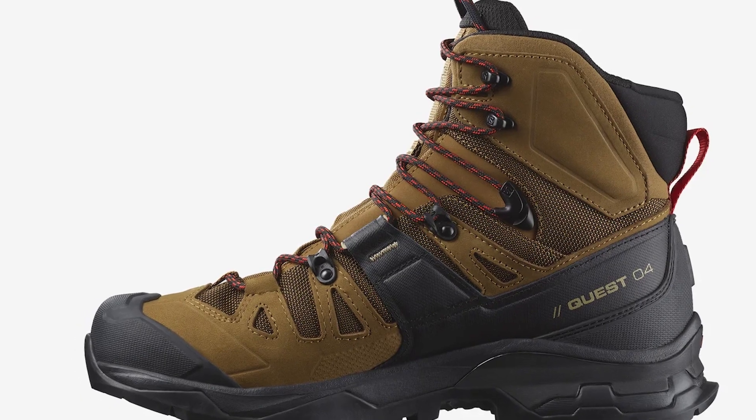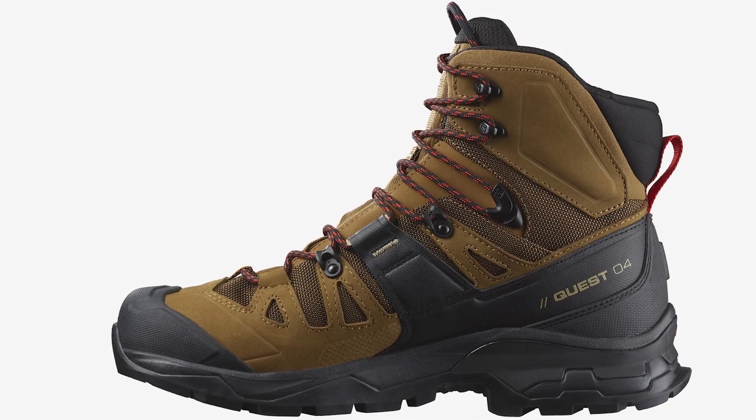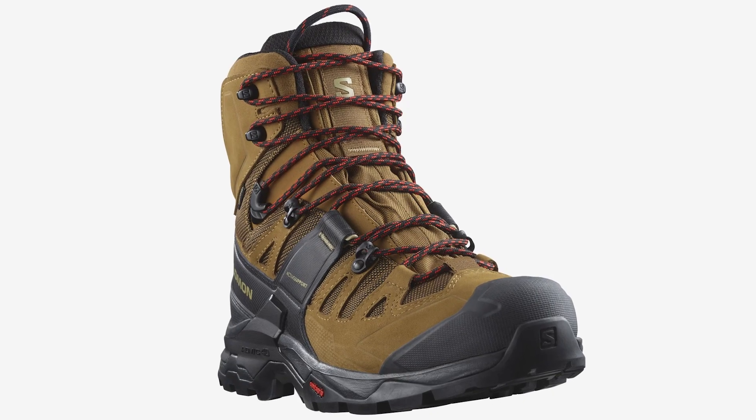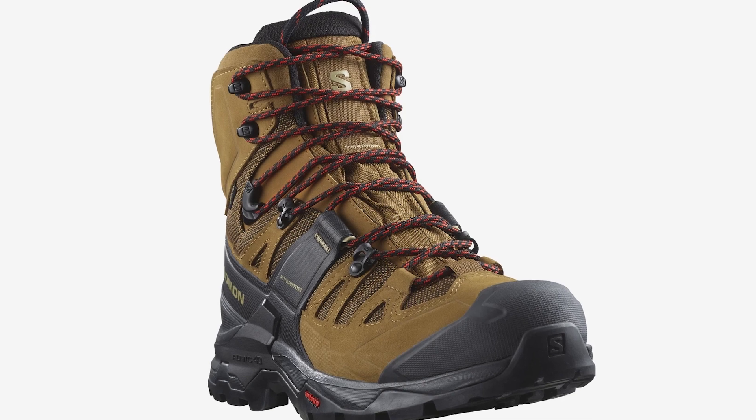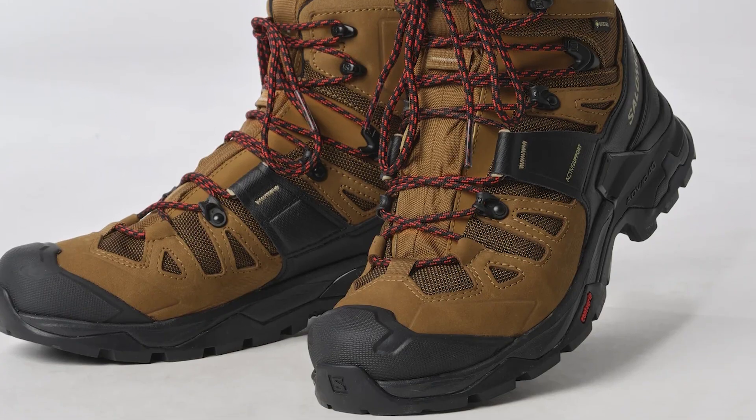Overall, these well-designed boots seem to have thought of everything. The boots perform well on almost all metrics worth considering. From easy terrain to tough hikes, these boots can handle almost everything. The only downside is perhaps the price, and if easier trails are more to your liking, it might be worthwhile to look at cheaper options.